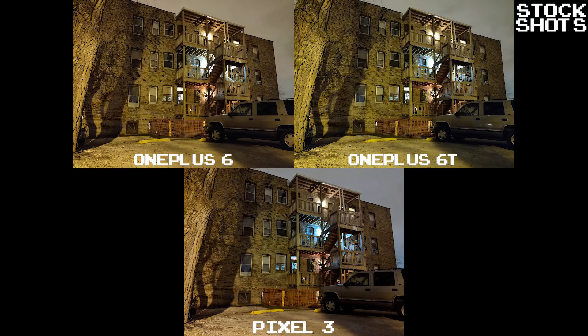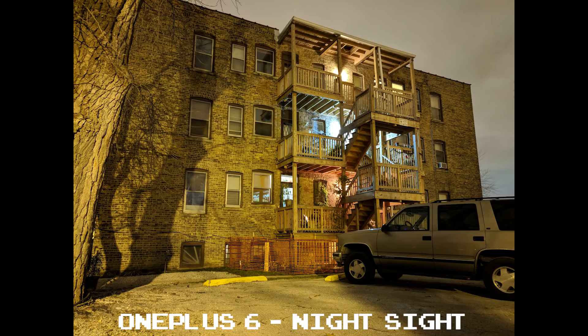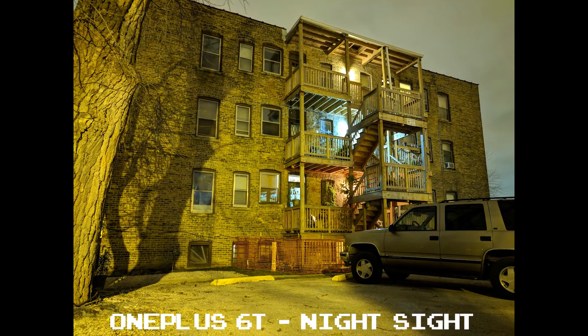In this second set of shots, the OnePlus 6 and 6T do a really good job shooting at night with the stock camera app. The detail is really impressive — on par or even a little better than the Pixel 3. But again, the white balance isn't the most pleasant thing to look at. You can see how the 6 has the warmer orange tone, the 6T with the cooler tone but a lot more yellow. With Night Sight, that orange and yellow hue is even more accentuated, so the stock camera shots are much better here.